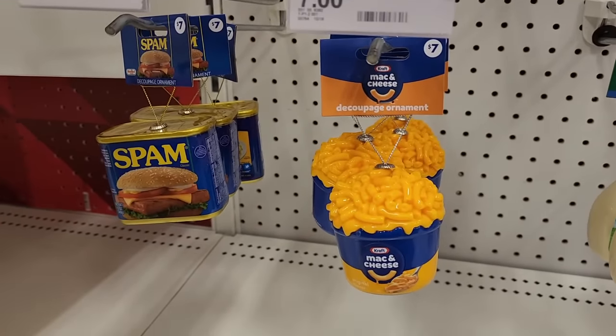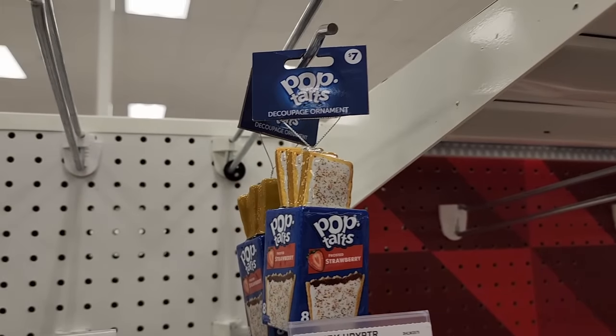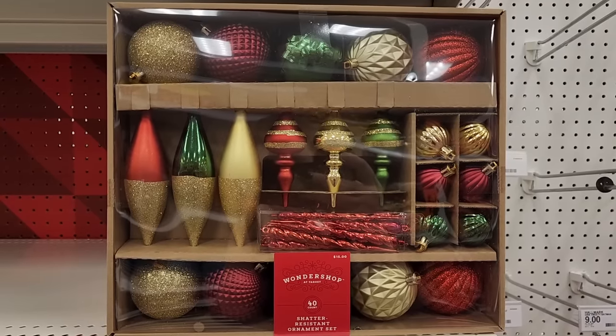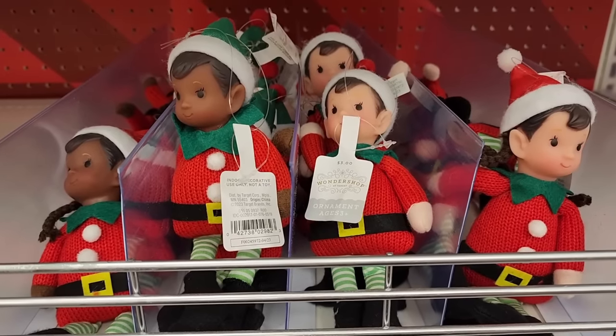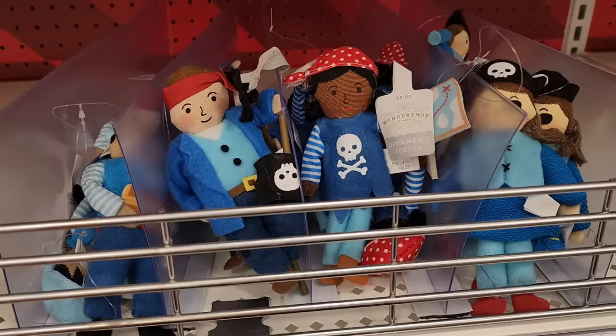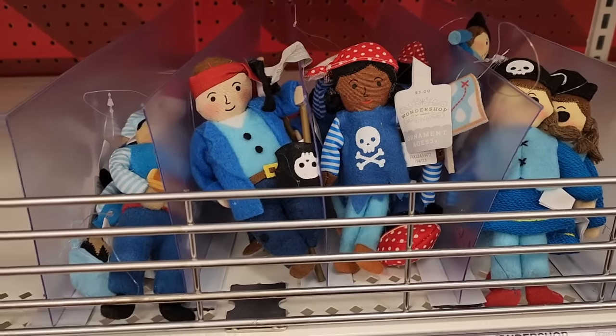Spam — ew. This is adorable for seven. Fifteen. Forty adorable ornaments. Twenty ornaments for five. Three dollars on the little elves. Three on these. How cute.